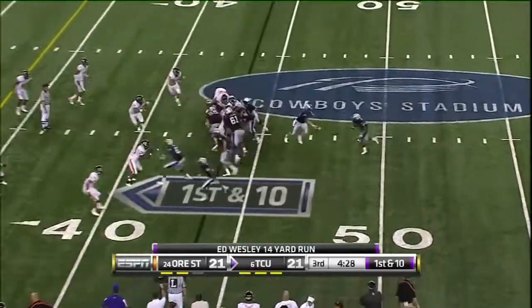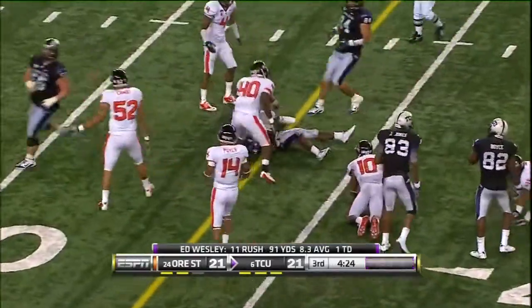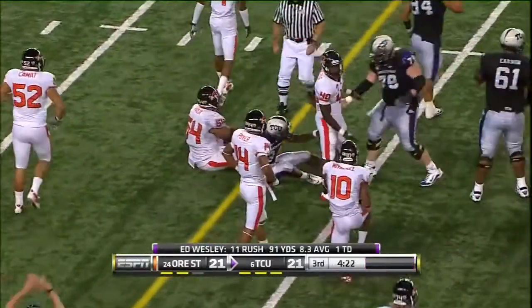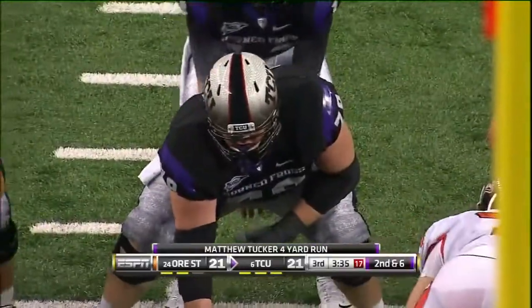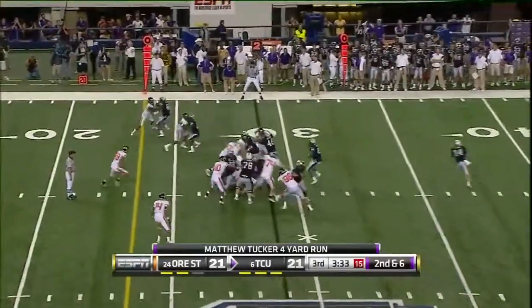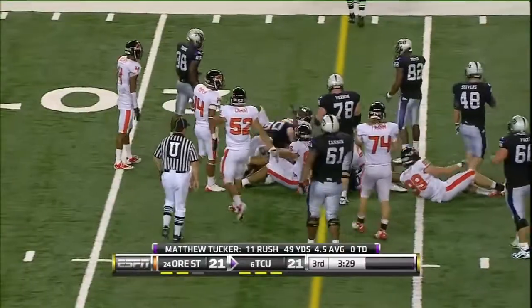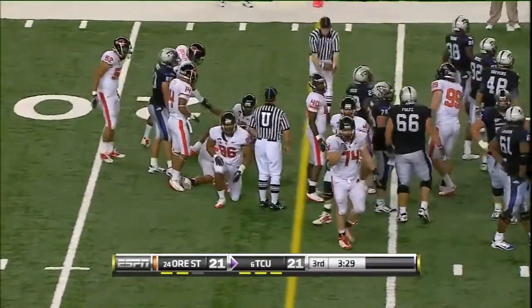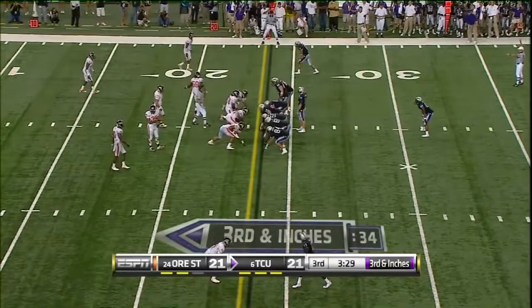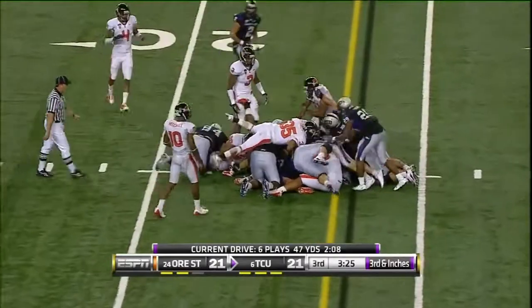Here comes a quick snap again and it's Wesley again — another first down run. He got about 10 more, and he's over 100 for the night. Tucker again, bulldozing his way for what might be another first down. Right now that offensive front of TCU is kind of wearing out. Matthew Tucker, the lone setback. Dalton will do it himself, he's got the first down.